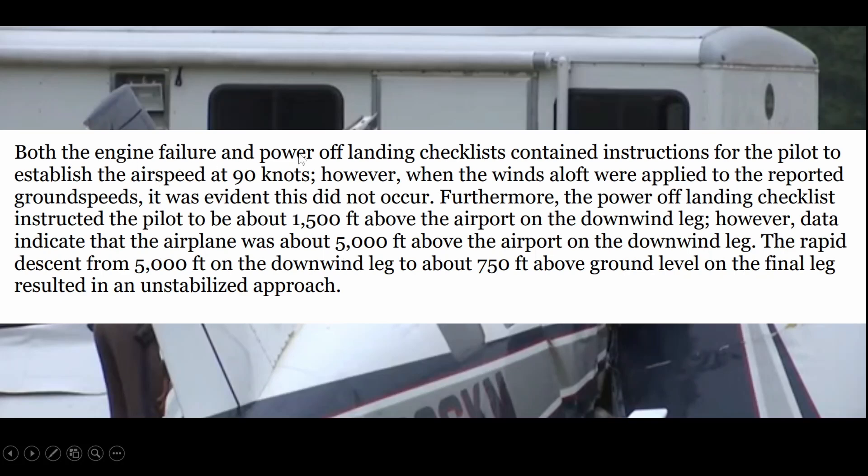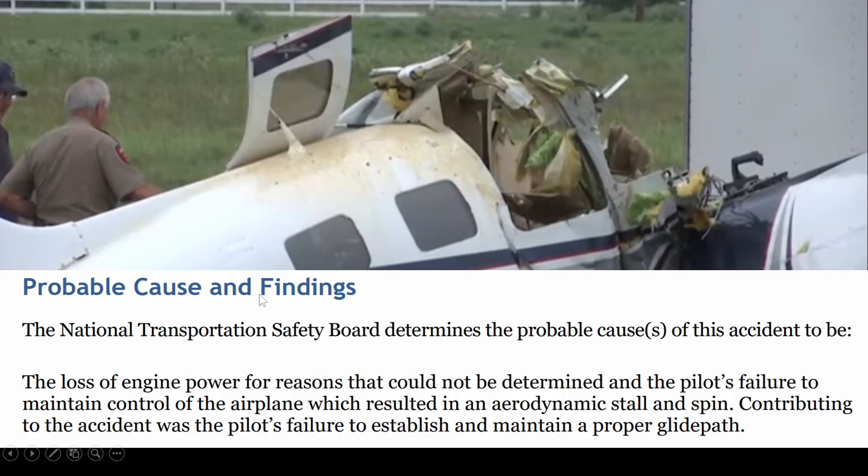Both the engine failure and power-off landing checklists contained instructions for the pilot to establish an airspeed of 90 knots; however, given the wind aloft and reported ground speeds, this did not occur. Furthermore, the power-off landing checklist instructed the pilot to be about 1,500 feet above the airport on the downwind leg, but data shows they were 5,000 feet above the airport on the downwind leg. The rapid descent from 5,000 to 750 feet AGL on the final leg resulted in an unstabilized approach.